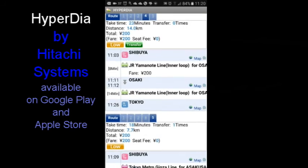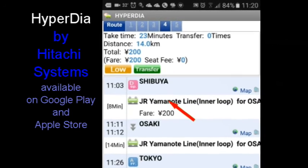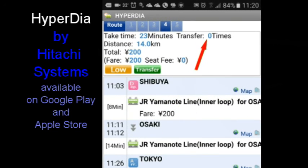Hitachi's Hyperdia is a great free app for planning trips in Japan using any mode. We get five results. Here's the simplest: use the Yamanote line and there are no transfers. At 23 minutes, it's not the quickest, but it's on JR, so your rail pass works.